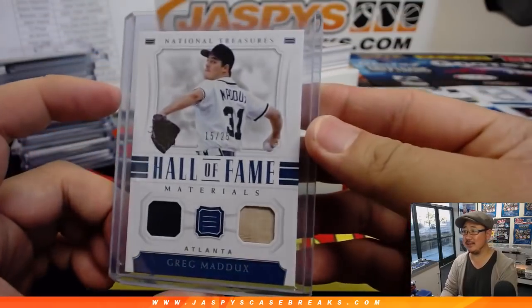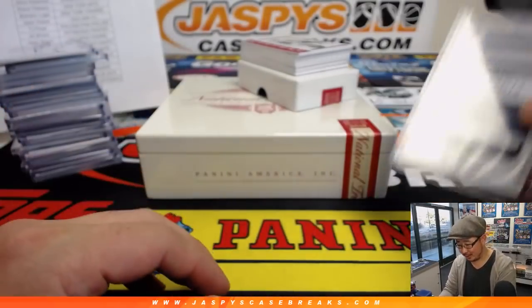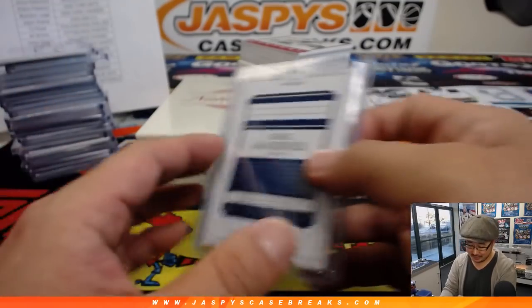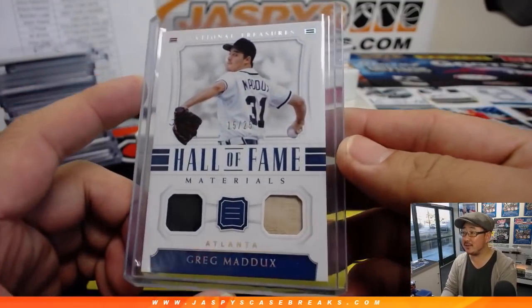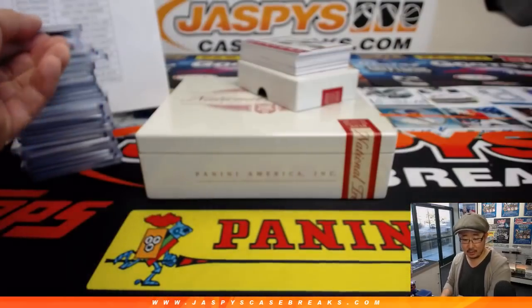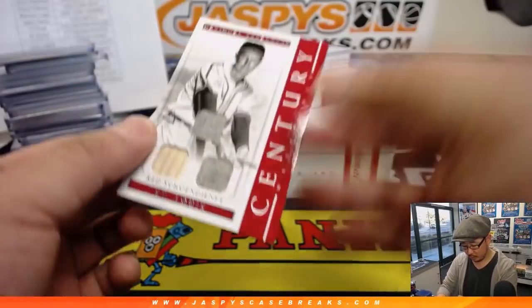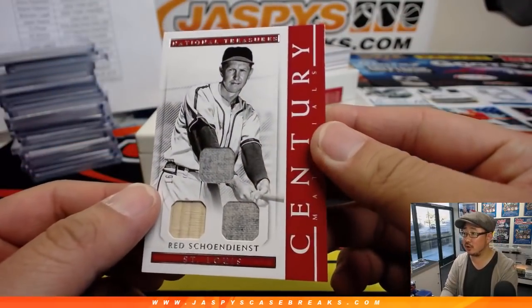Those were the days when it was just the NL West and the NL East, and the Braves were in the NL West. Greg Maddux, 15 out of 25, Hall of Fame materials, speaking of the Braves — going to Brandon and the Braves.